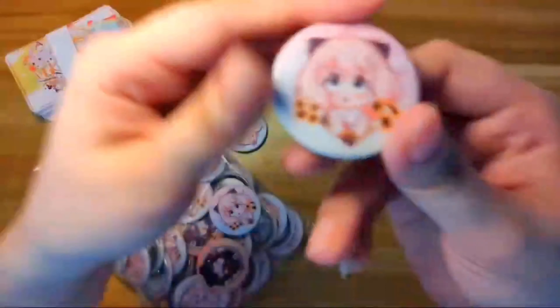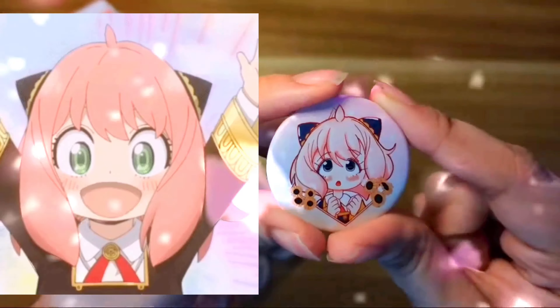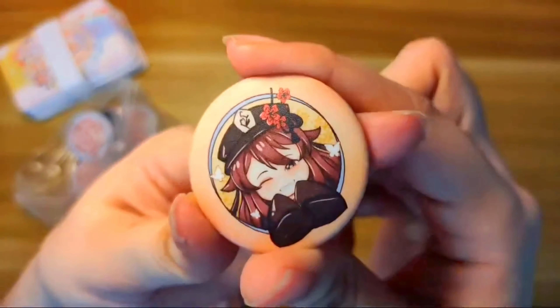Then we have this one — this is my personal favorite. I love this design, it's so cute. This is Anya. And next we have this little quirky thingamajig.